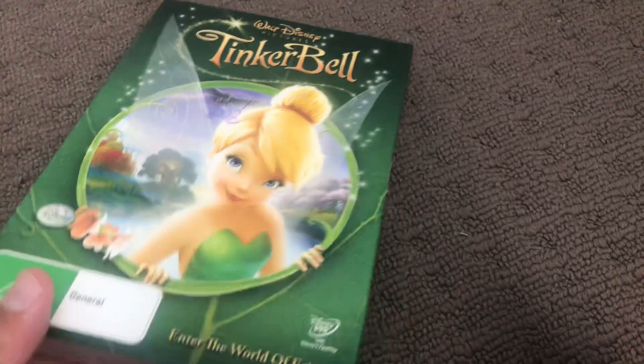Let's get started. First off is Tinkerbell 1, 2008 DVD. Here's the front, spine, a little spine, and the back.